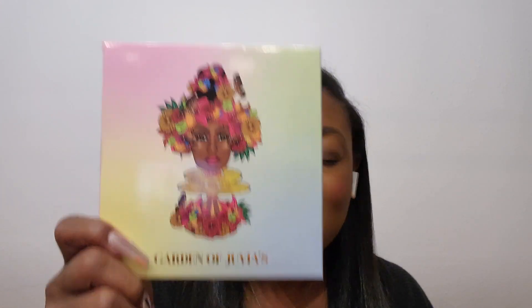Up next we have — just kidding, not the receipt — it's an eye. So you are guaranteed to get, well in this box at least, an eyeshadow palette. And this one is the Garden of Juvia's. Miss Anne got the same box, and I'm pretty sure if I were to go on YouTube and look at everybody else who's unboxed this, they got the same box. So how is it a mystery box if everybody gets the same box?